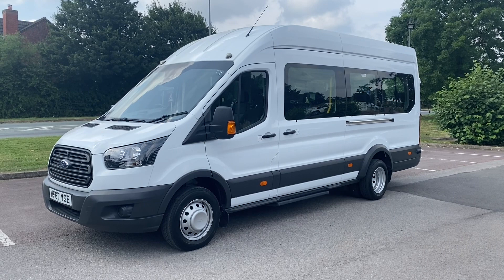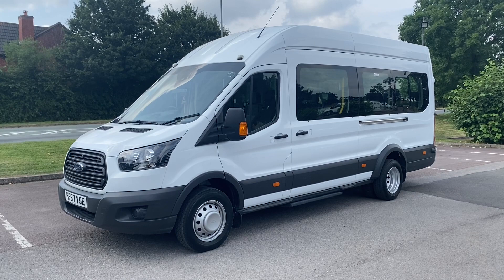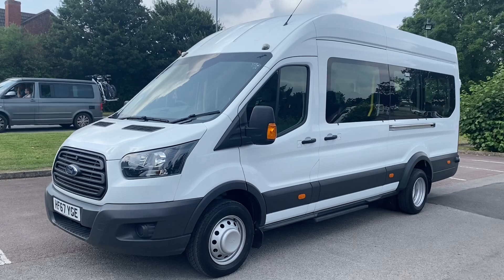One keeper from new, it's only covered 4,000 miles from new and it's in lovely condition, so you'll get a good idea as we walk around now as to what it's like. It's just arrived in with us and we haven't actually got around to washing it off yet, so it gives you a good idea of exactly how it's been kept and looked after.